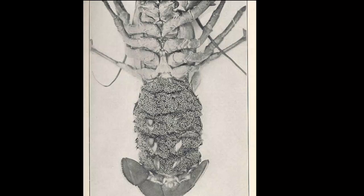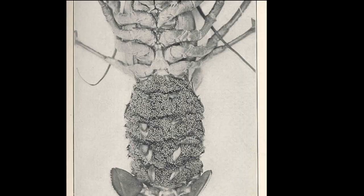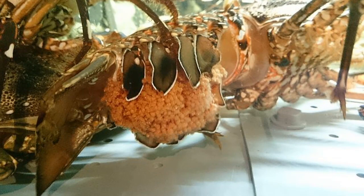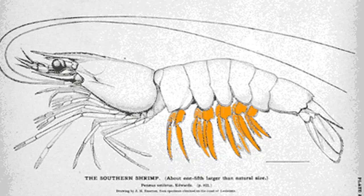Spiny lobsters can spawn up to 4 times a year. Females can sometimes produce over a million eggs each spawning. A female will hold the bright orange eggs in a mass under her tail using special appendages called swimmerettes.